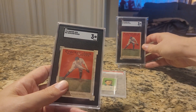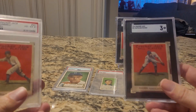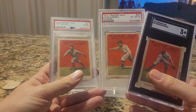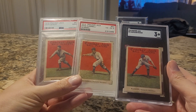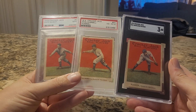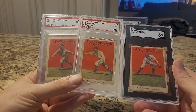I am trying to complete the Brooklyn Dodgers team set for 1914 Cracker Jack — there are six cards in the set and I now have three of them. Here's the John Hummel, and of course the Zack Wheat, which is one of my favorite cards in my collection. One of the remaining ones, the Otto Miller, shouldn't be too difficult to get, but I'm still looking. The other two are in the high numbers — cards 73 through 144 — and I don't hear people talk about 1914 Cracker Jack high numbers at all.